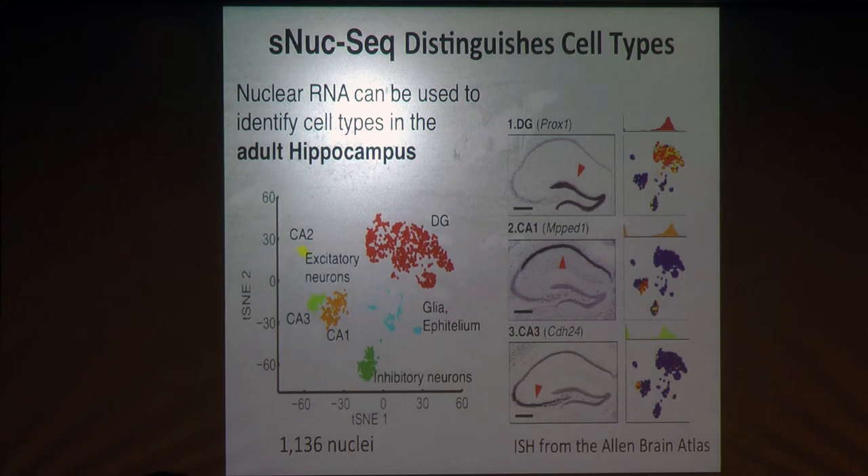The different excitatory neuronal clusters are actually separated to different regions in the brain. I'm coloring the clustering graph by expression level of specific genes, and next to it you can see the in-situ hybridization data for the same gene. We can identify clusters of glutamatergic neurons in the dentate gyrus, CA1, and CA3 regions. Just from the RNA in the nucleus, we can already classify these cells in an unbiased way. We then wanted to go much deeper and see if we could identify different subtypes and really explore the sensitivity of our data.